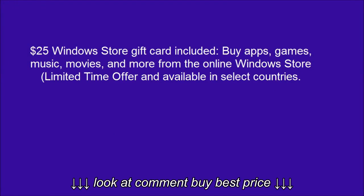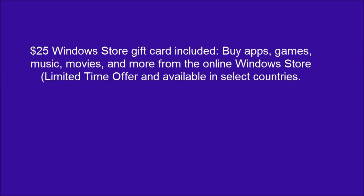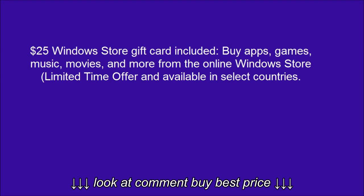$25 Windows Store Gift Card included — buy apps, games, music, movies, and more from the online Windows Store. Limited time offer, available in select countries.